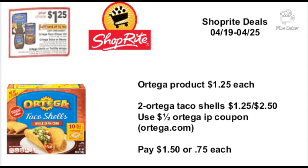The Ortega products — not just taco shells but also the sauce and refried beans — are going to be on sale for $1.25 each. I love stocking up on these because you can do anything with tacos. You're going to buy two Ortega taco shells for $1.25 each, totaling $2.50, then use a $1.00-off-two Ortega IP printable coupon from Ortega.com, and pay $1.50 or 75 cents each. You can print two coupons, so you could potentially get four Ortega products for about $3.00.